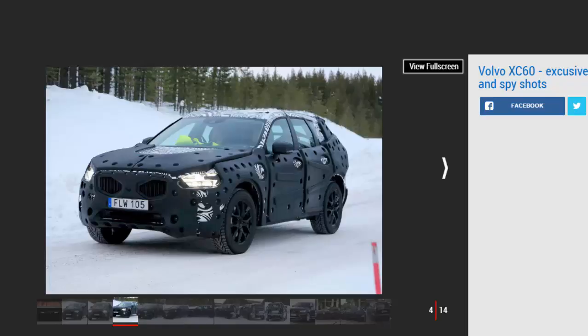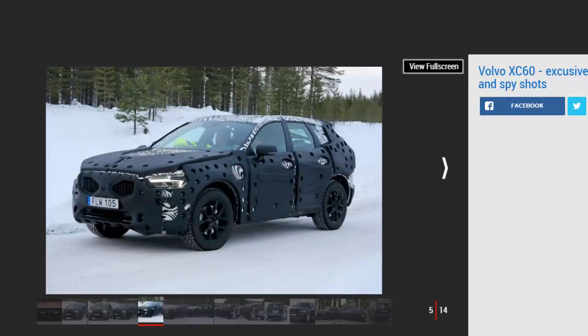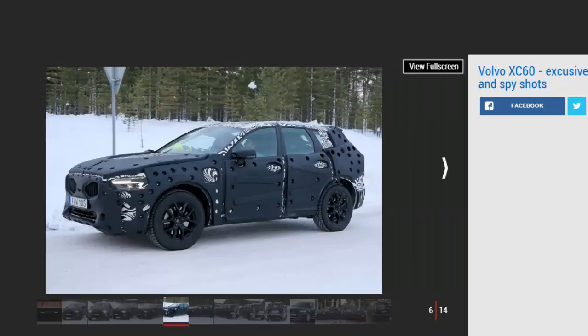In the cabin, the same dashboard setup with portrait-style infotainment system and digital instrument display is heavily rumored. Our exclusive render previews what the svelte new XC60 could look like when all is revealed. The XC60 will be based on a shortened version of the SPA platform that underpins the XC90 SUV.